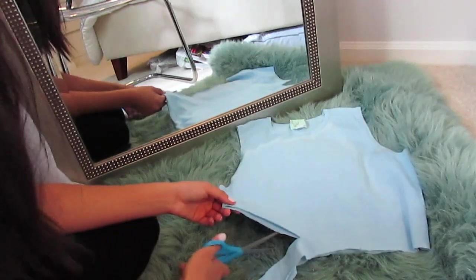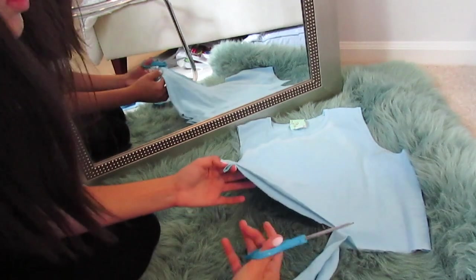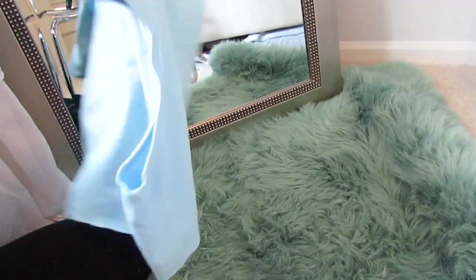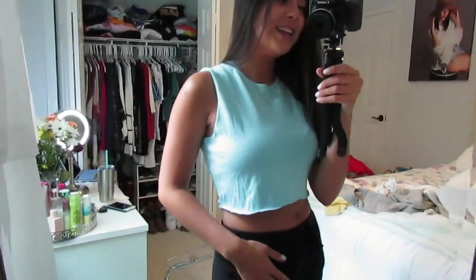Ew, this looks so ugly. But like, people who thrift flip are like secret fashion designers, honestly. Because literally, I don't know what I'm doing. So let's take this tag off. Not bad. Let's just see what it looks like on. Why did it just turn out to be the cutest, like, crop top? What? All we did was cut it. This is like the end. Obviously, this probably wouldn't be like a back-to-school outfit, but it's so cute, you guys. Honestly, I just don't know how this turned out to be the cutest crop top ever. I love the color and it just looks so cute.